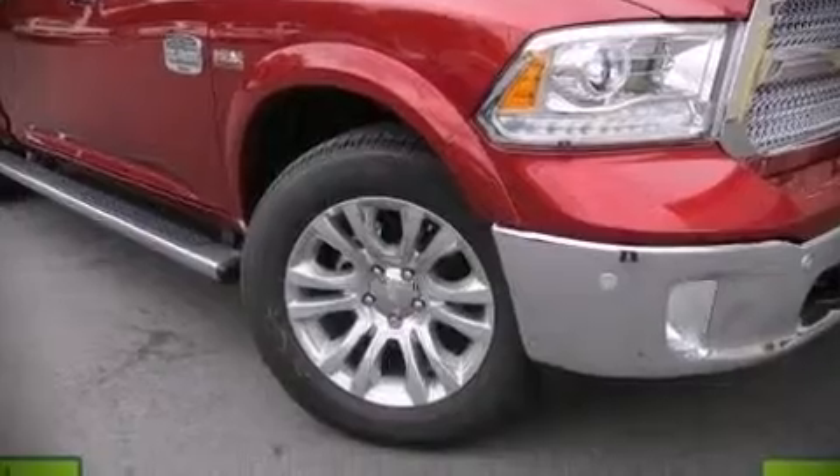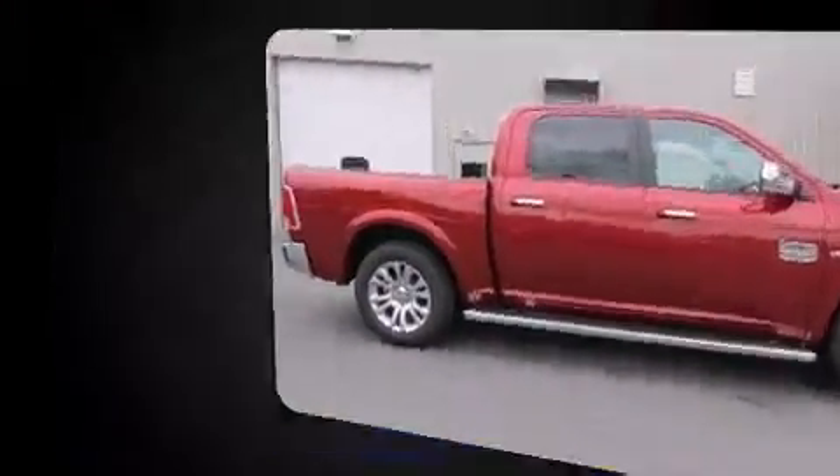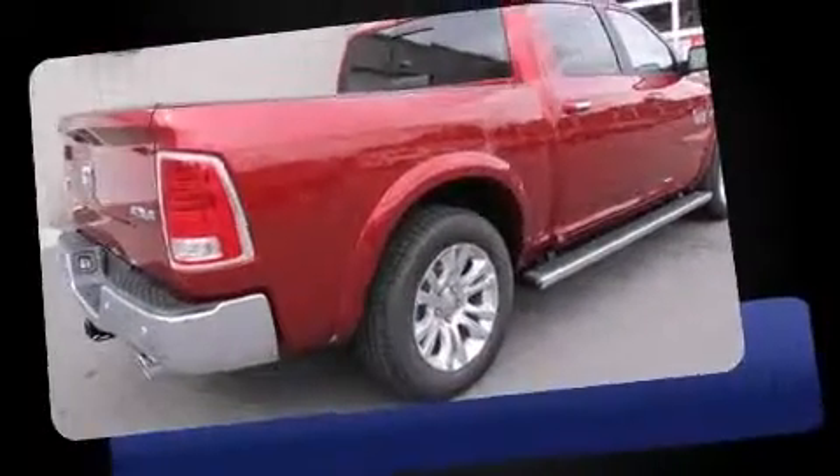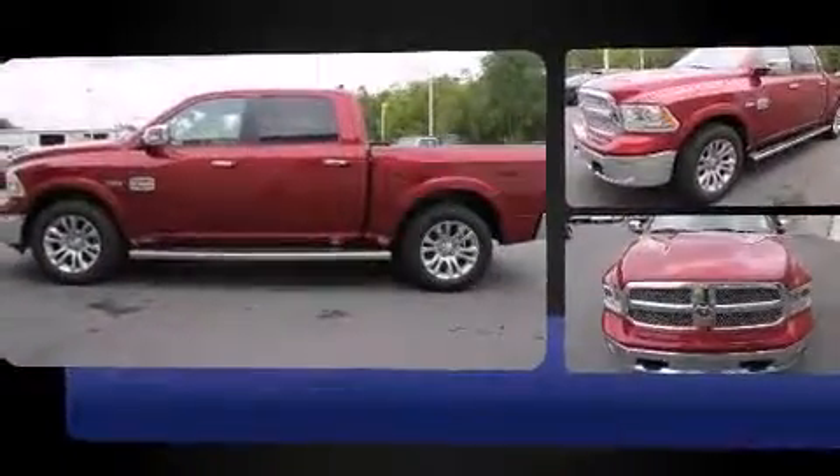Take command of the road in the 2014 Ram 1500. With fewer than a thousand miles on the odometer, you can be confident that this pre-owned vehicle will provide you reliable transportation. Smooth gear shifts are achieved thanks to the powerful eight-cylinder engine.